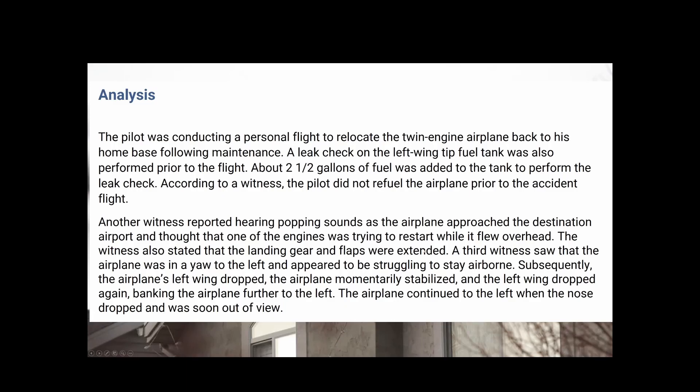A third witness saw that the aircraft appeared to be struggling to stay airborne. The left wing dropped. The airplane momentarily stabilized, then the left wing dropped again, banking the airplane further to the left. The airplane continued to the left, the nose dropped, and it was soon out of view.